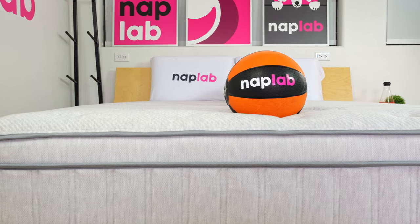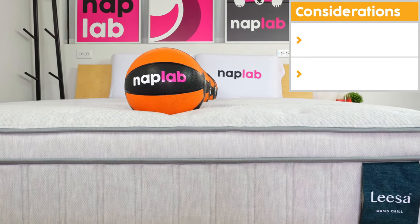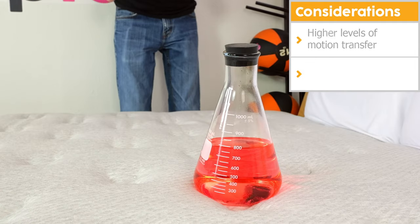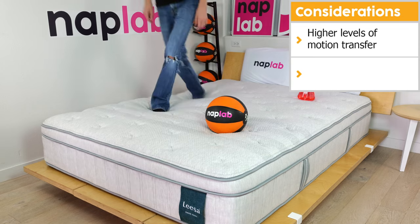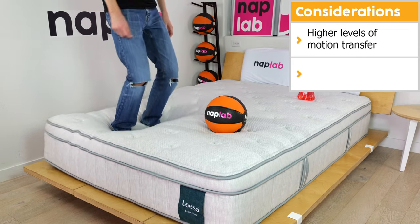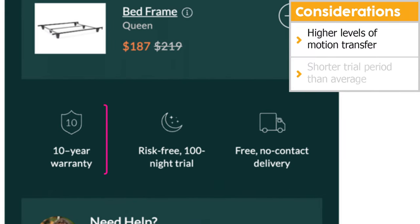However, not all mattresses are ideal for all sleepers. For the Leesa Oasis Chill, the motion transfer levels were a bit higher than average — not quite enough to bother most sleepers, but those sensitive to movements may be disturbed during the night. Additionally, the trial period is shorter than many other companies at just 100 nights.